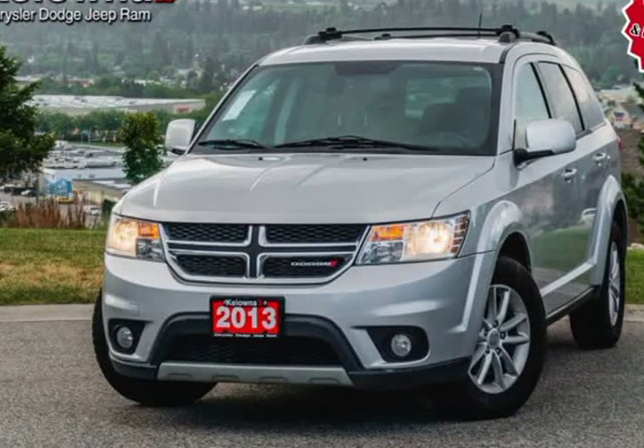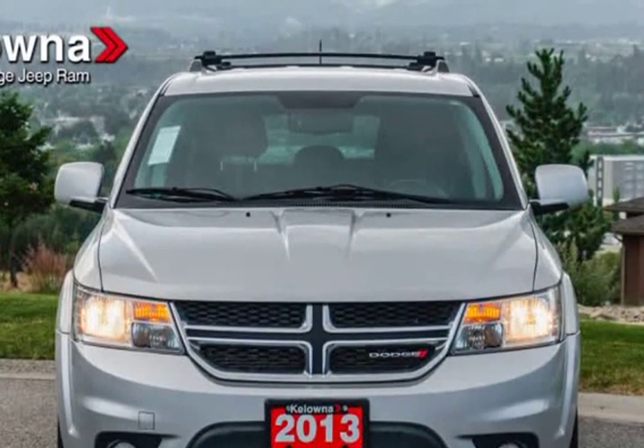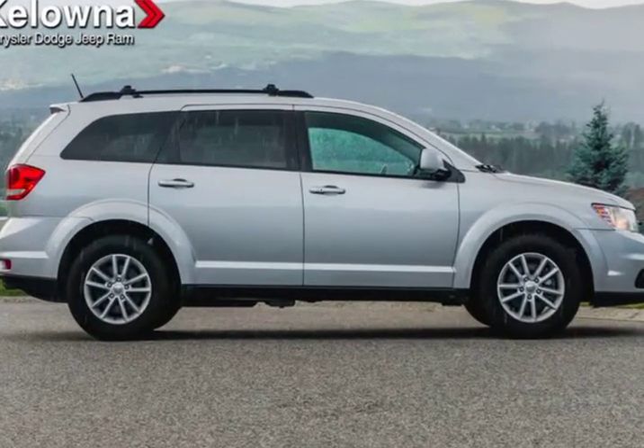This 2013 Dodge Journey is brought to you by Kelowna Jeep Ram. Discerning drivers will appreciate the 2013 Dodge Journey. This vehicle invigorates its segment with sporty proportions, generous equipment, and exceptional safety.